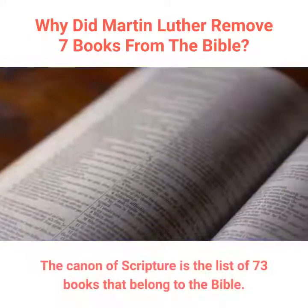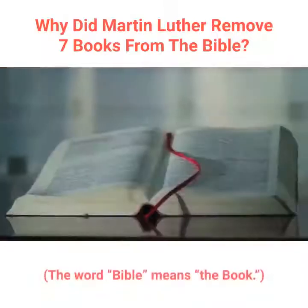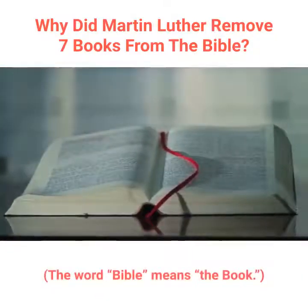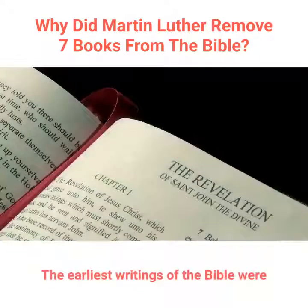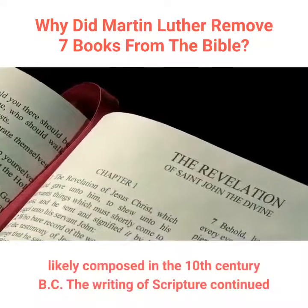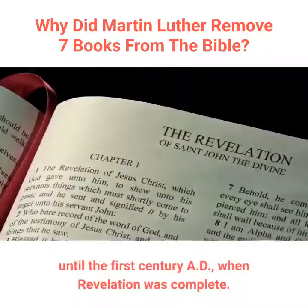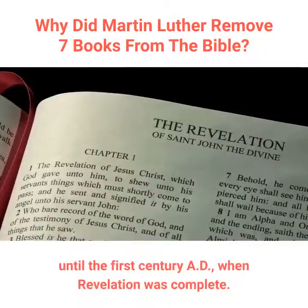The Canon of Scripture is the list of 73 books that belong to the Bible. The word 'Bible' means 'the book.' The earliest writings of the Bible were likely composed in the 10th century BC. The writing of Scripture continued until the 1st century AD, when Revelation was complete.